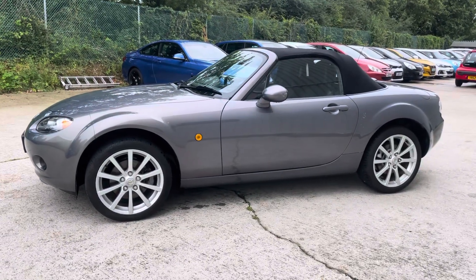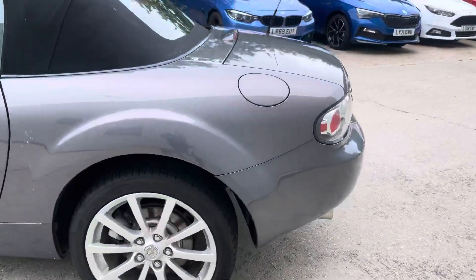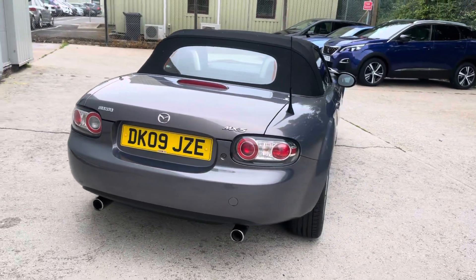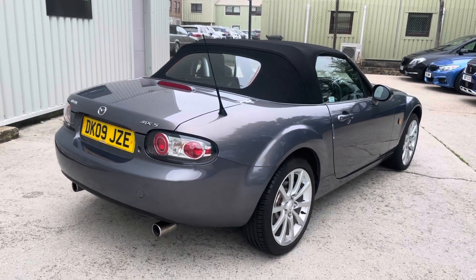It sits on these nice 17 inch bright silver alloy wheels. This car being the 2 litre has got that extra bit of poke over and above the 1800 — it generates 158 brake horsepower, twin exhausts, and 0 to 60 in under 8 seconds.